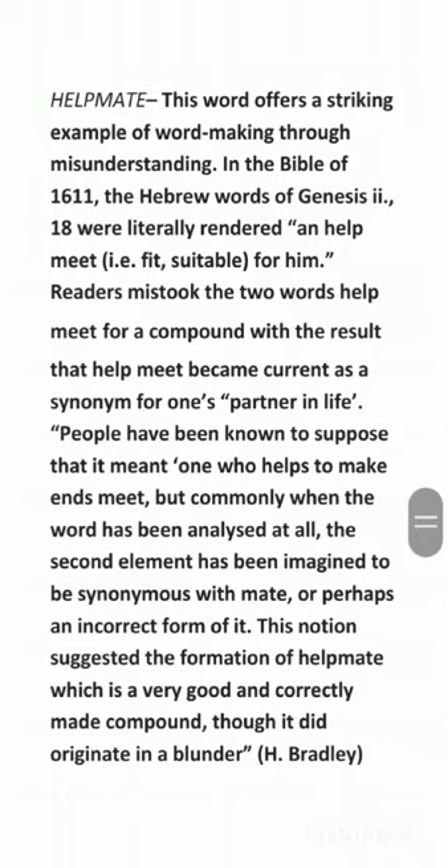In the Bible of 1611, the Hebrew words of Genesis 2:18 were literally rendered 'an help meet for him.' Readers mistook the two words 'help meet' for a compound, with the result that 'helpmate' became current as a synonym for one's partner in life.